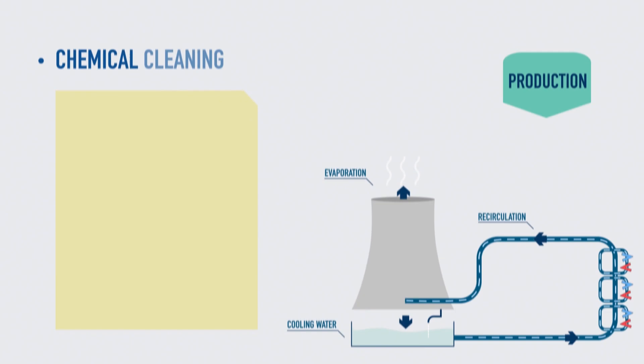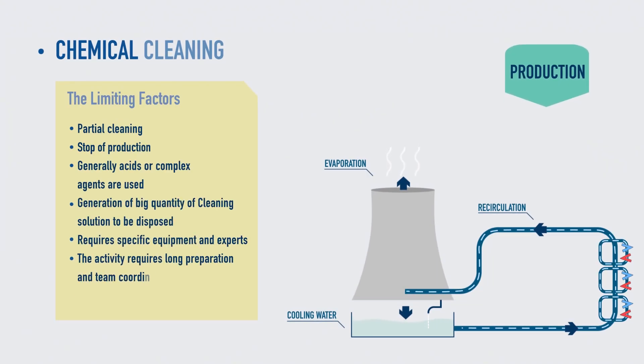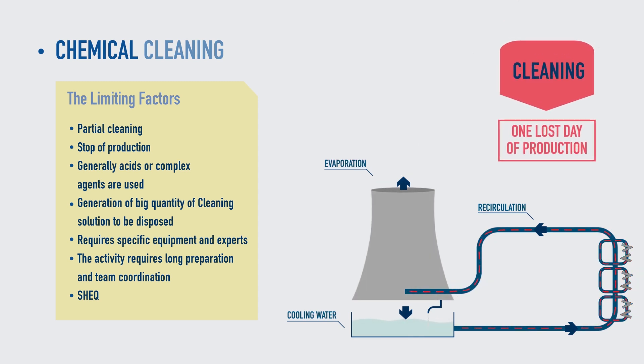The chemical approach also has its disadvantages. Not all deposits respond to chemical cleaning and production has to be stopped as well.